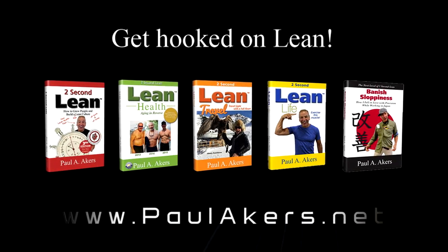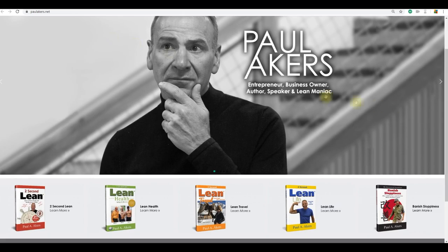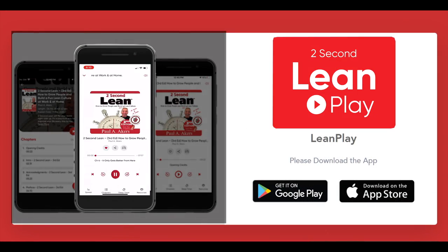Brought to you by PaulAkers.net, where you'll find all Paul's books and lean resources for free, including the new Two Second Lean Play app — like Audible, but free.